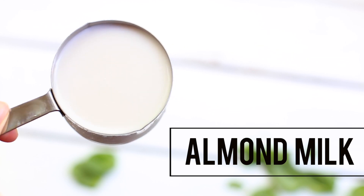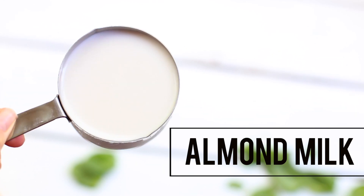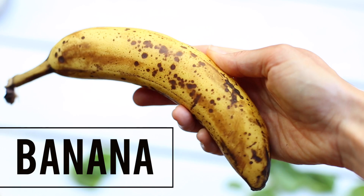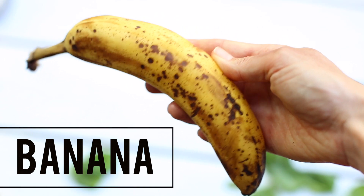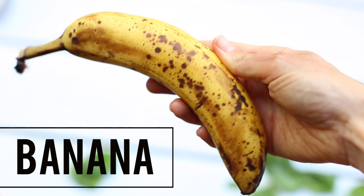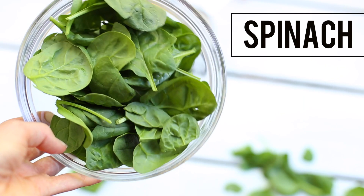Let me know if you guys want to see a video of how to make non-dairy milk at home — there are so many different types I can show you, so I think it will be really fun. For the banana, please make sure that you have a ripe banana that is covered in spots; it's so much sweeter and will make the smoothie a true treat. I'm using spinach today, but kale will also work really well.